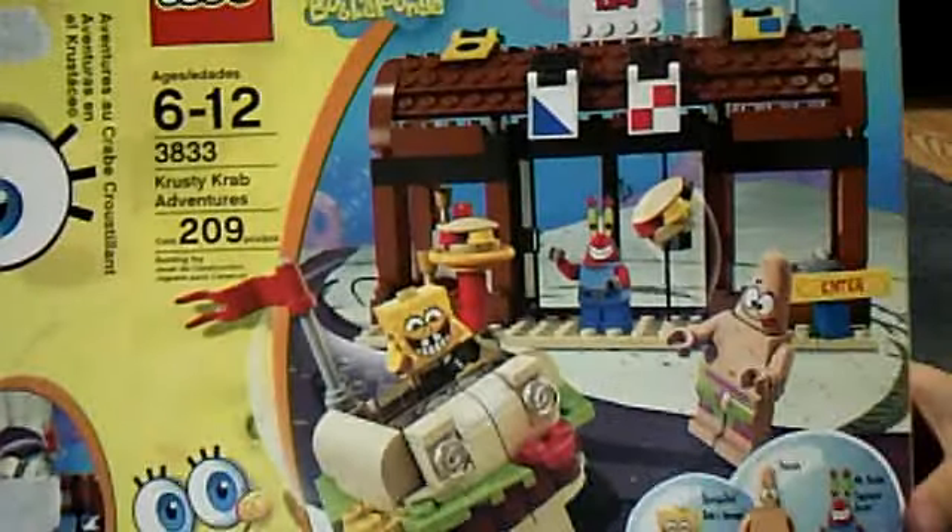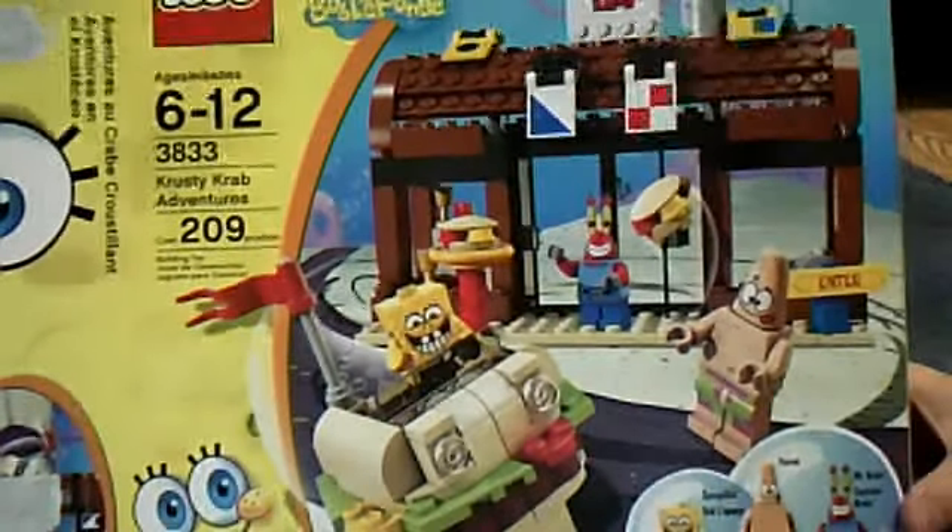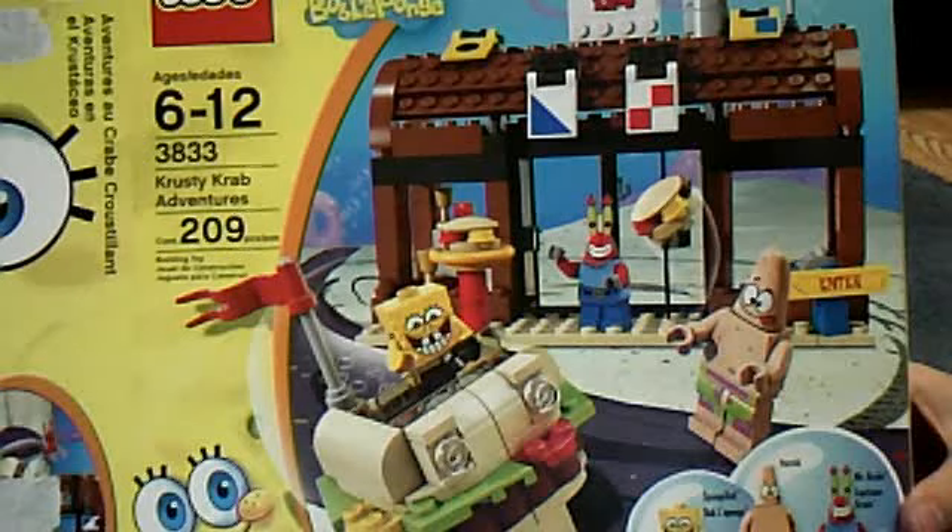This is the box. It comes with the Patty Car and the Krusty Krab. I liked the old Krusty Krab better because it had more details, but they are the same price. Front, side, top, and this side — it creeps me out. All the sets have Spongebob's eye on them — not the rest of Spongebob, just the eye.